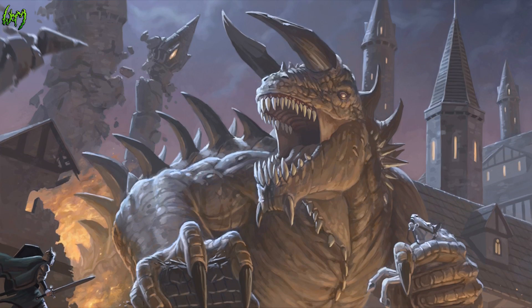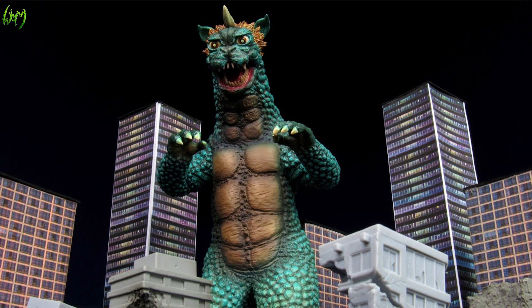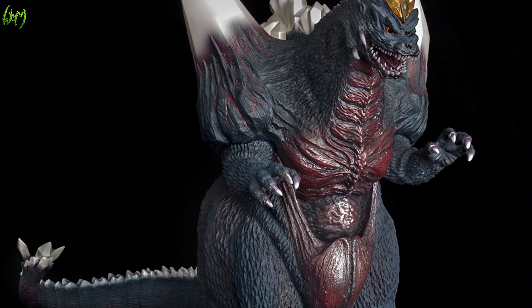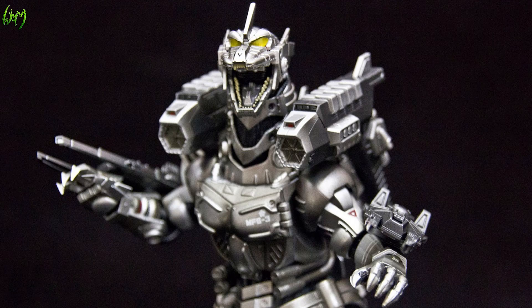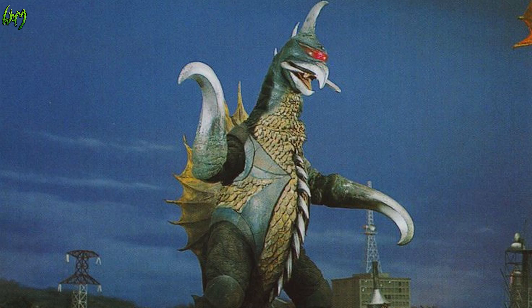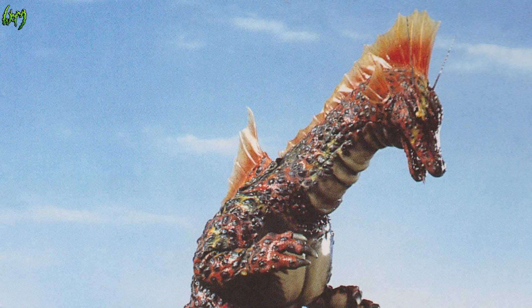Similar design Kaijus include Raiju, Varan, Geberra (though it's tailless), Gorosaurus, Space Godzilla, the Mechagodzillas, the upgraded Kiryu, Destroyah, Gigan, Gigan X, Bagan, Baragon, and Titanosaurus — though we're starting to stray a little far from the Godzilla form.